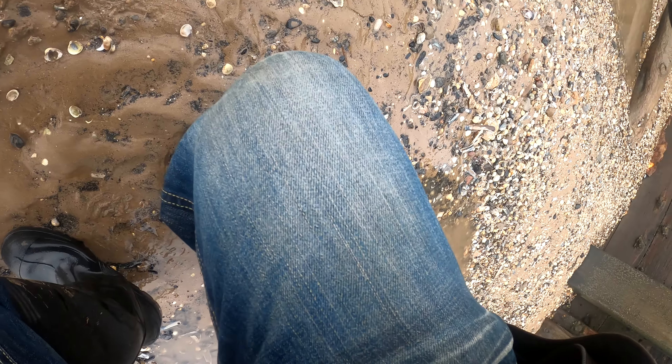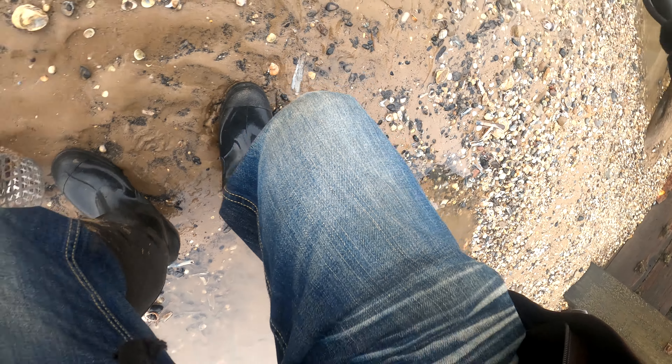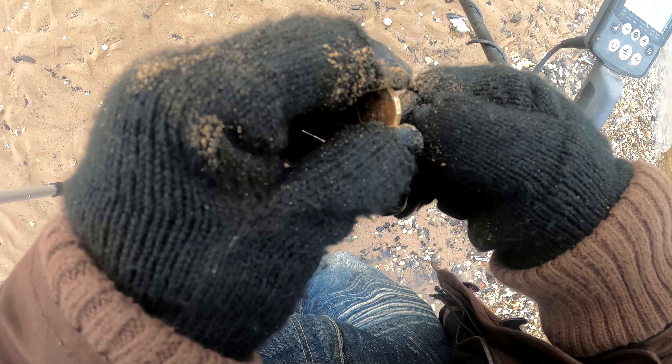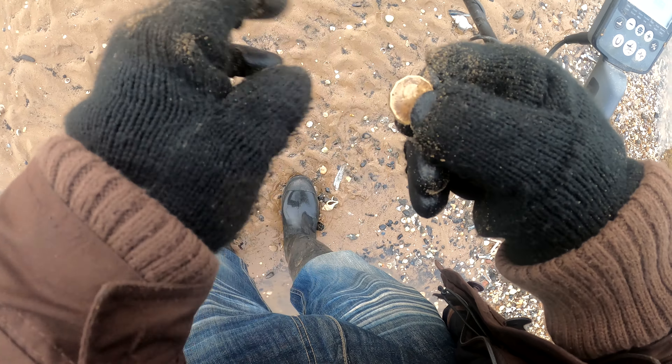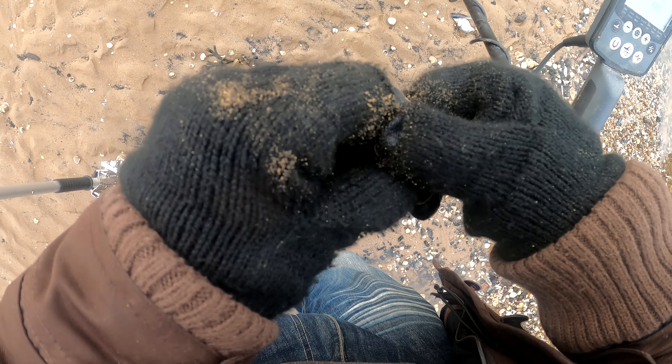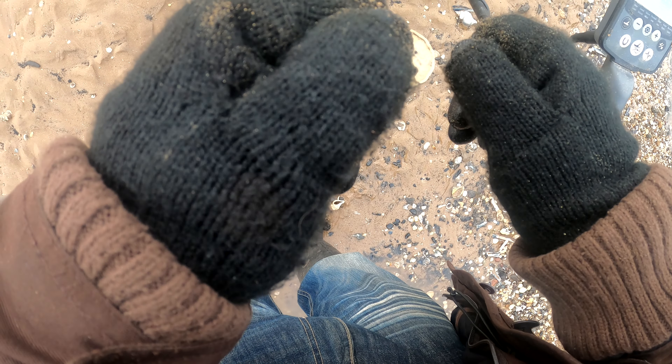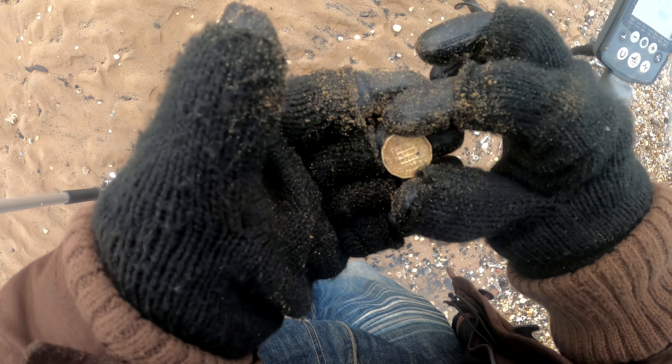Well, it's taken long enough. Oh, look at that — wow! I thought it was a pound, it's a threepenny bit. Oh, we're on the three-pence! 1955 — cool.